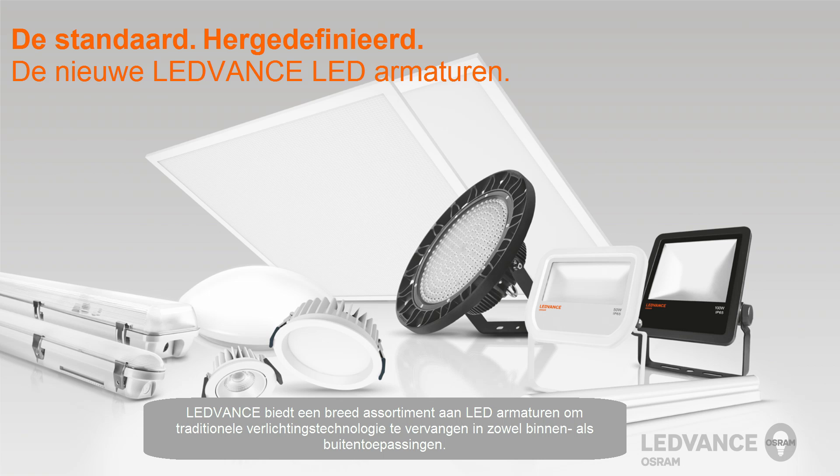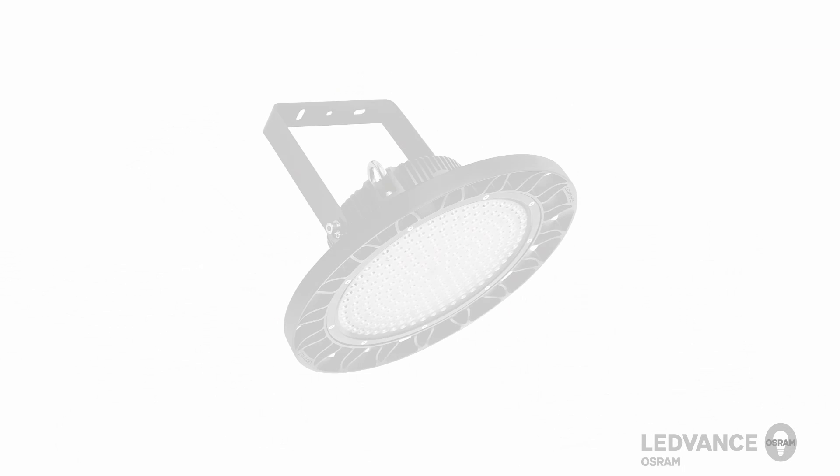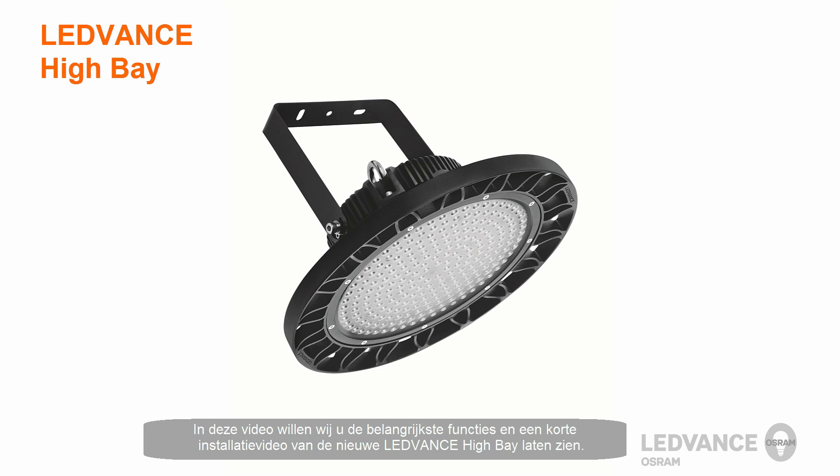LeadVance will offer a wide variety of luminaires to replace traditional lighting technology in both indoor and outdoor applications. In this video, we would like to show you the key features and a short installation video of the new LeadVance High Bay.